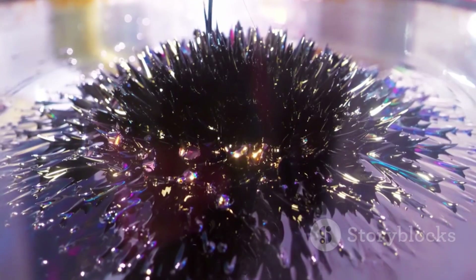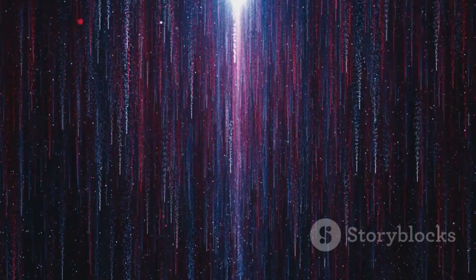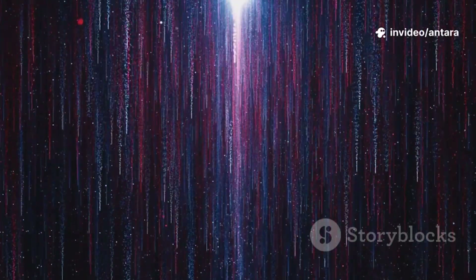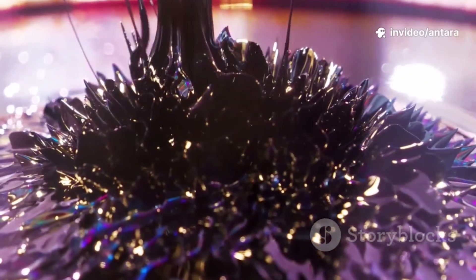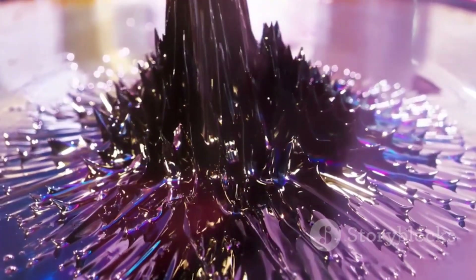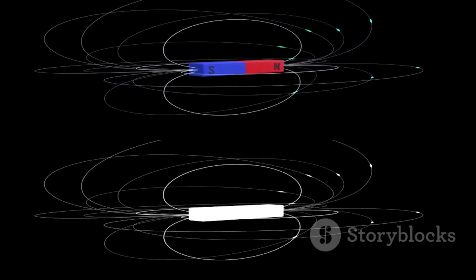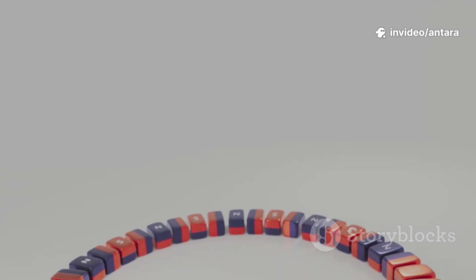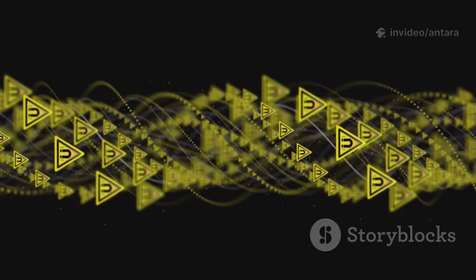Why should you care? Because when you shrink stuff down to the nanoscale, the rules of physics start to change. Magnetic nanoparticles can act in ways that their bigger cousins just can't. Inside each particle, all the little magnetic moments — think of them like tiny compass arrows — can line up perfectly, making them super responsive to magnetic fields and controllable with incredible precision.